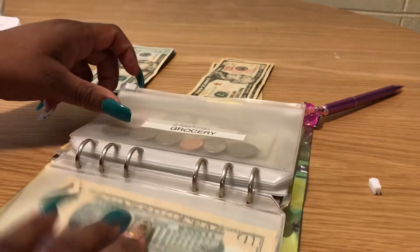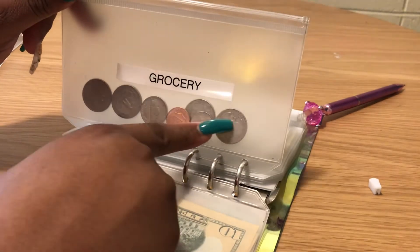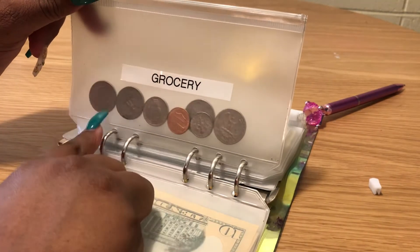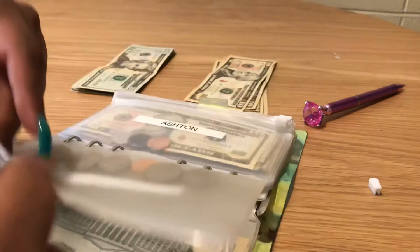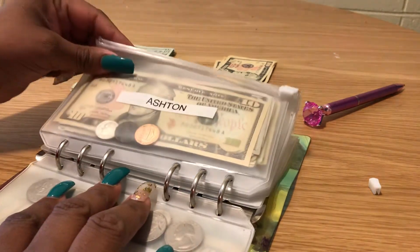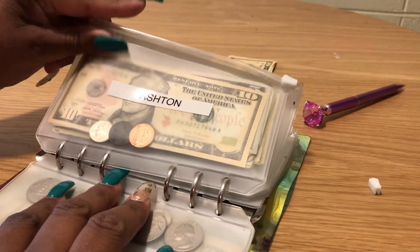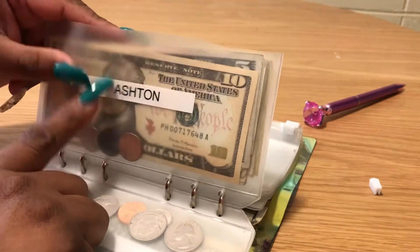I'm getting ready to redo my envelope system anyway. The grocery envelope has some change left but I've already gone grocery shopping, so there's nothing to stuff in there now. Grocery usually gets $120 every two weeks, or at least $100.